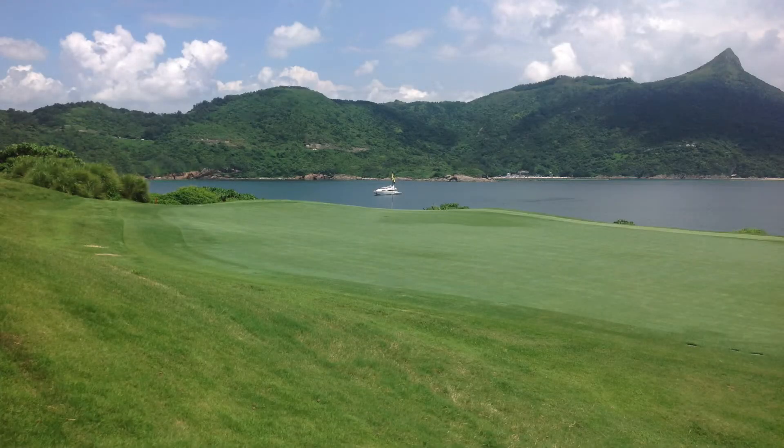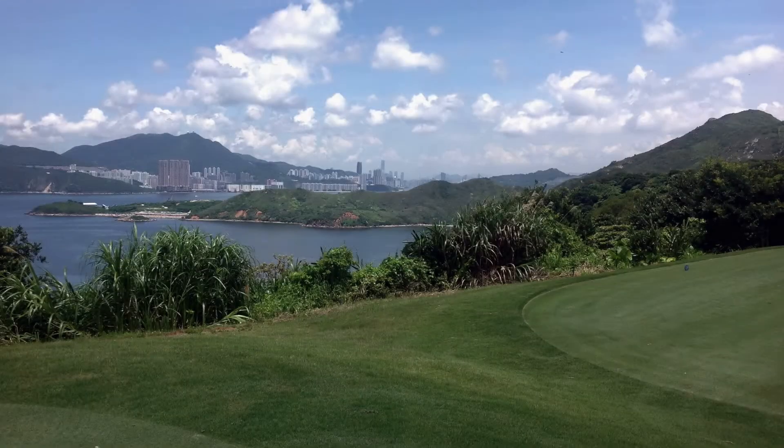Hong Kong is the fourth most densely populated region in the world. There are only six golf courses in Hong Kong. Needless to say, the likelihood of getting a membership at one of these clubs is slim. The golf courses are approximately an hour drive or longer, depending on traffic from central Hong Kong, which is shown here in the background.